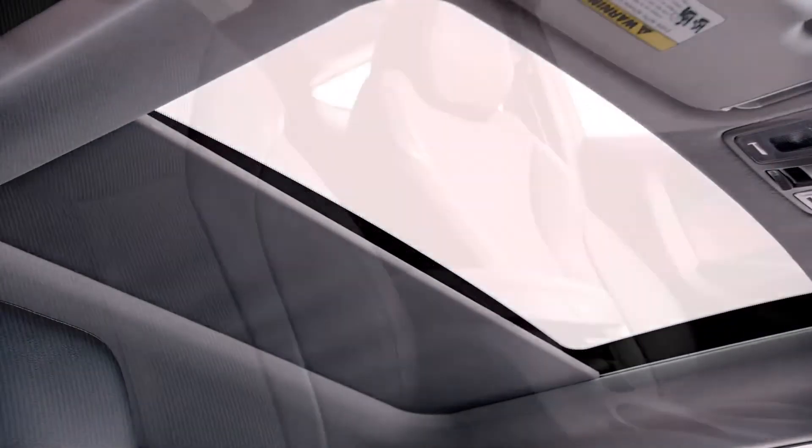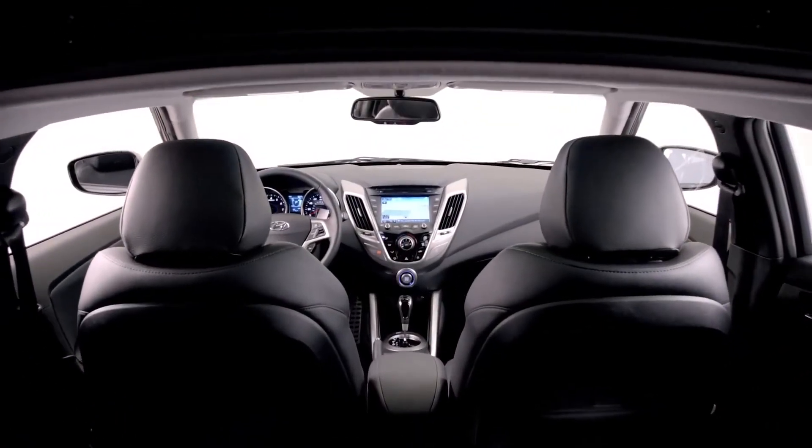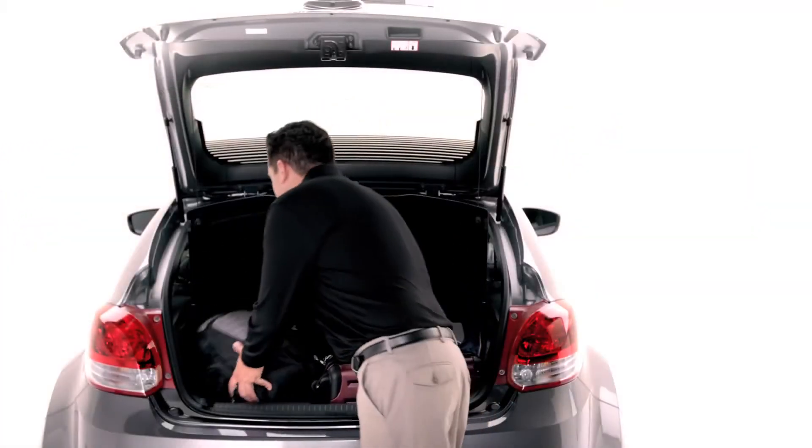In fact, it has the most interior volume in its class. So you can fit quite a few things in here.